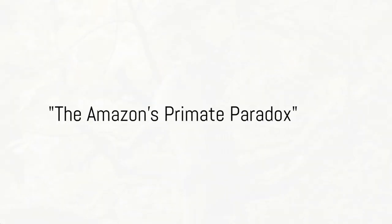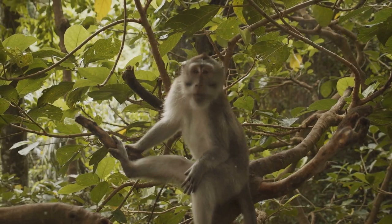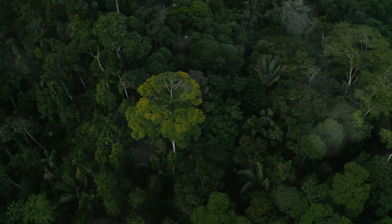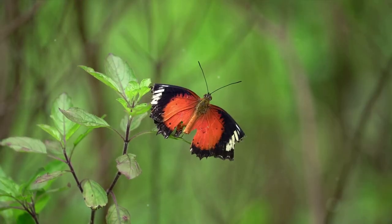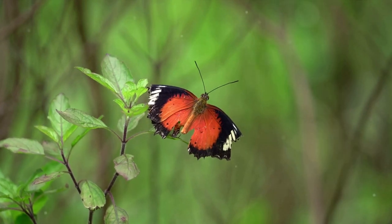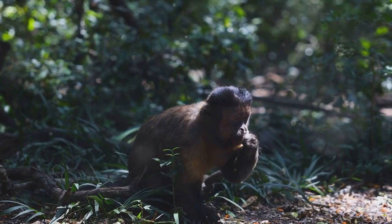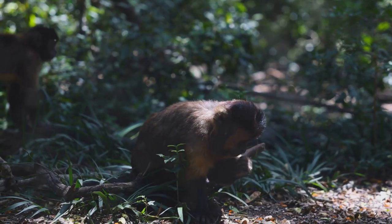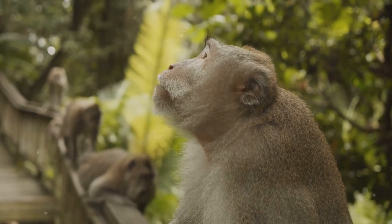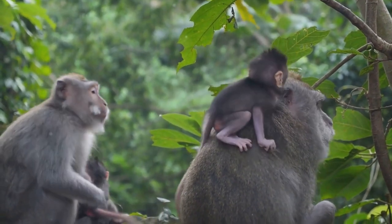Have you ever wondered why monkeys in the Amazon forest have such diverse behaviors and appearances? Welcome to the vast expanse of the Amazon rainforest, a veritable cornucopia of life — home to over two million different species of plants and animals. It's a biodiversity hotspot like no other. But today we're zooming in on a particularly intriguing part of this ecosystem: its monkeys. The Amazon rainforest is home to over a hundred different species of monkeys.